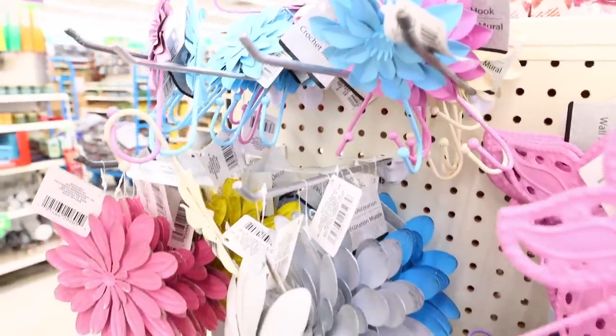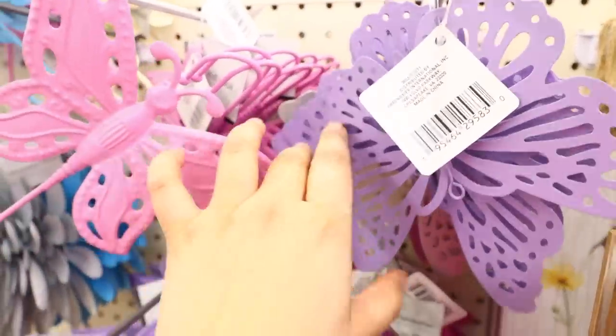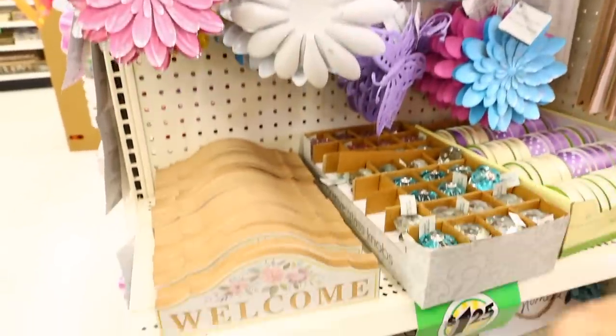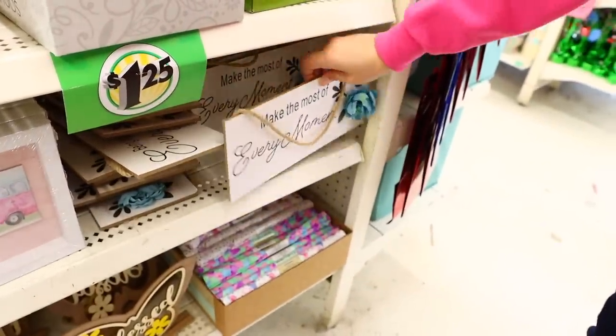Dollar Tree has their new spring collection in — look at these beautiful pieces! They have butterfly hooks, flower hooks, and welcome signs with a shabby chic look. Really pretty pieces in this collection.